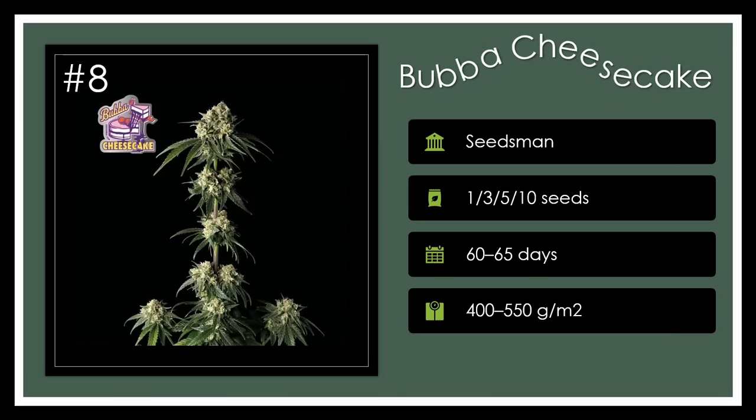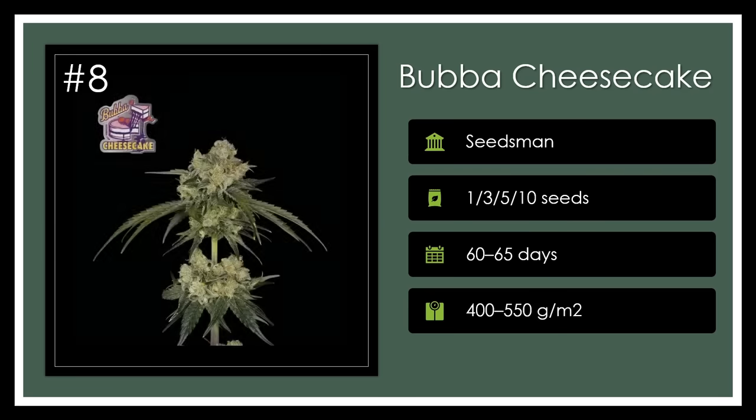Number 8. Bubba Cheesecake morphs pre-'98 Bubba Kush with cheesecake genetics into a tall, high-yielding plant with purple-hued, resin-rich buds, delivering strong intoxicating effects. A 60-65-day flowering brings earthy sweetness and a licorice twist to the table. Indulge in decadence.